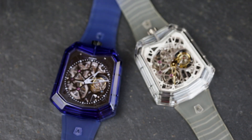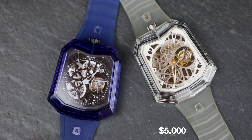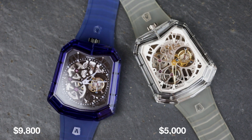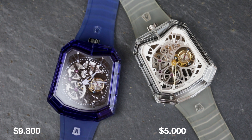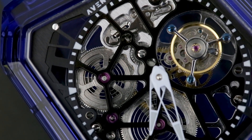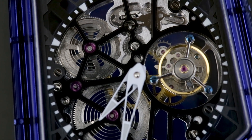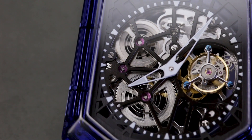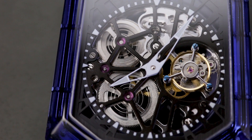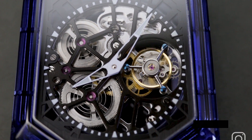Perhaps the biggest USP of the A11 is the price. At just $5,000 USD for the clear sapphire and $9,800 USD for the blue, they are a fraction of the cost of other watches in the same sphere. Sure, Aventi may lack the heritage, the finishing, and the refinement of the more traditional watchmakers, but the main elements are certainly there. As long as you don't go in expecting a Breguet-level tourbillon and finishing to make Cartier blush, you'll be more than happy with the Aventi A11.